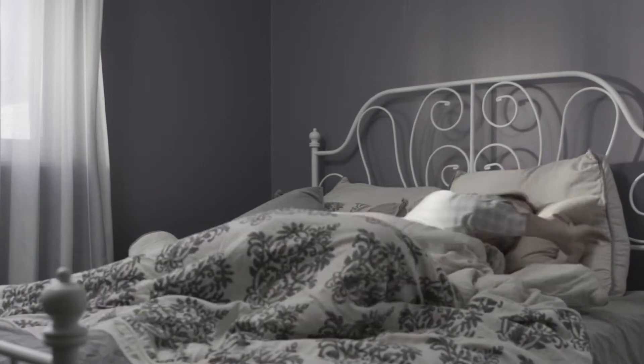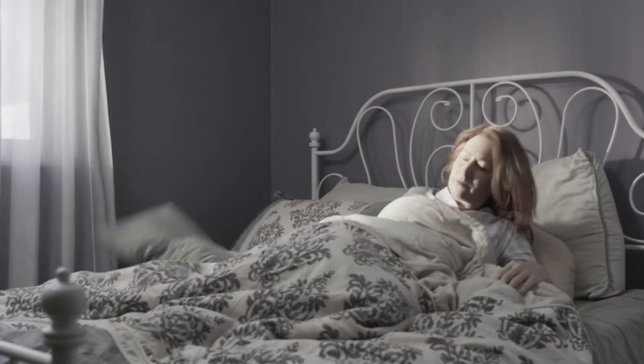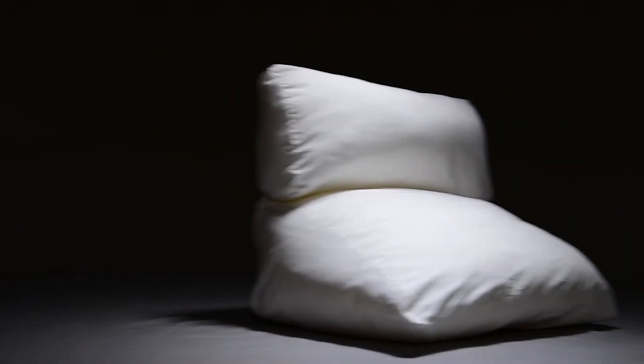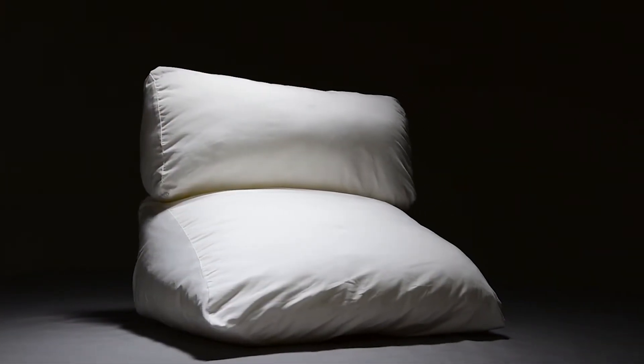Up all night tossing and turning? Do you like to read or watch TV in bed? You could spend hundreds of dollars on different pillows and still wind up with sore muscles and a stiff neck. But now there's one pillow that does the job of ten pillows — the 10-in-1 Flip Pillow from Sharper Image. It's the revolutionary pillow for every position.